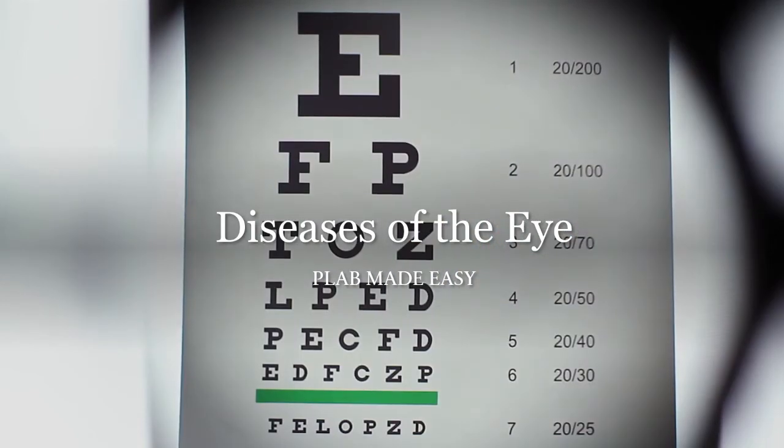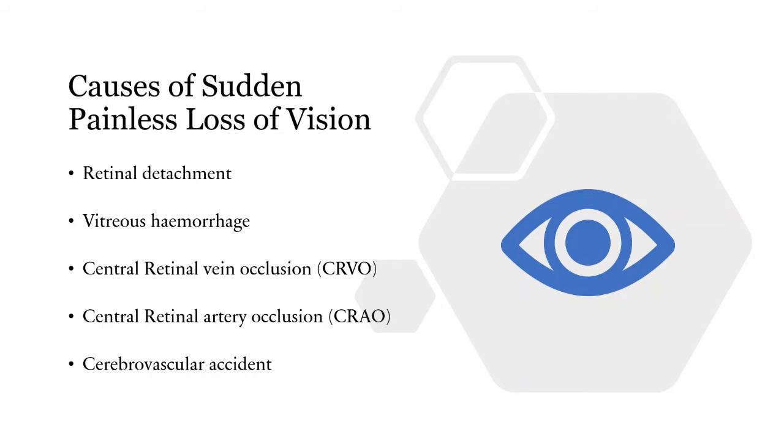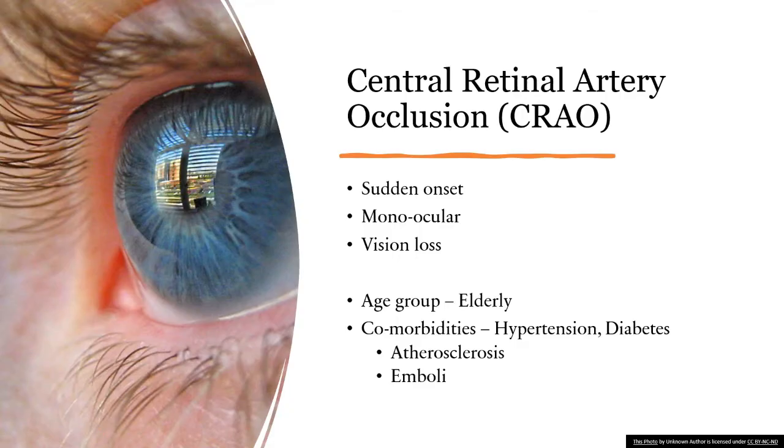Let's start with the video. First of all, this list is very important — it's about causes of sudden painless loss of vision. The causes are retinal detachment, vitreous hemorrhage, central retinal vein occlusion (CRVO), central retinal artery occlusion (CRAO), and cerebrovascular accidents. Let's talk about CRAO or central retinal artery occlusion.